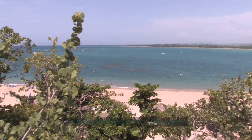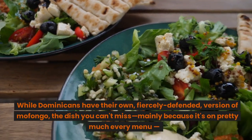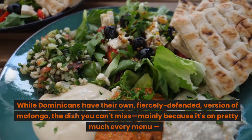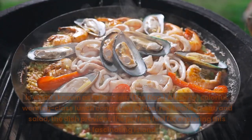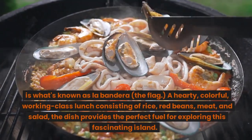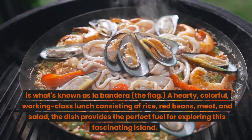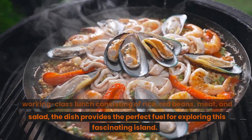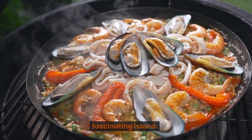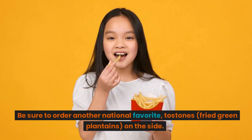6. Dominican Republic: La Bandera. While Dominicans have their own fiercely defended version of mofongo, the dish you can't miss — mainly because it's on pretty much every menu — is what's known as La Bandera, meaning 'the flag.' A hearty, colorful, working-class lunch consisting of rice, red beans, meat, and salad, the dish provides the perfect fuel for exploring this fascinating island. Be sure to order another national favorite, Tostones — fried green plantains — on the side.